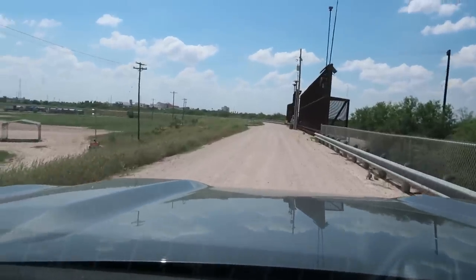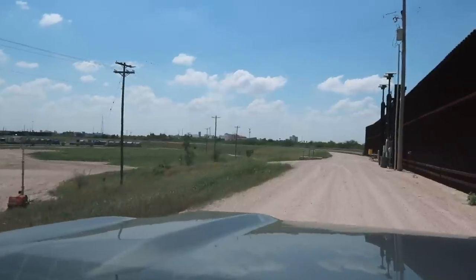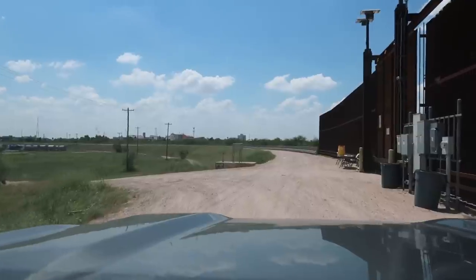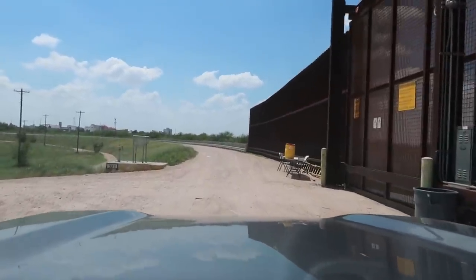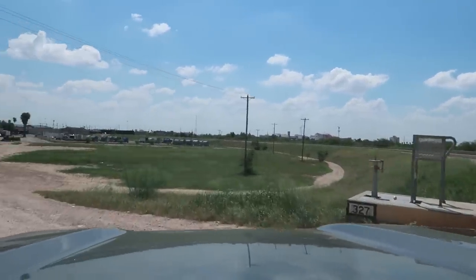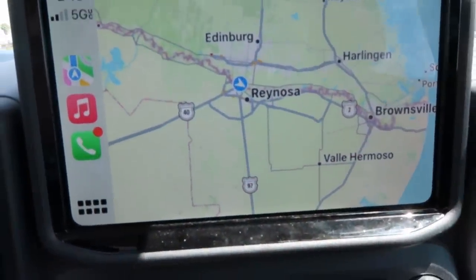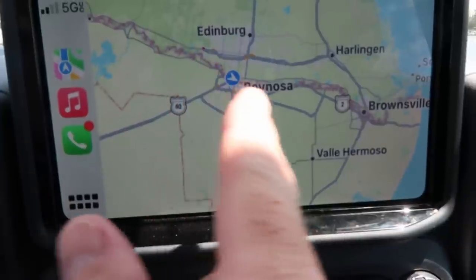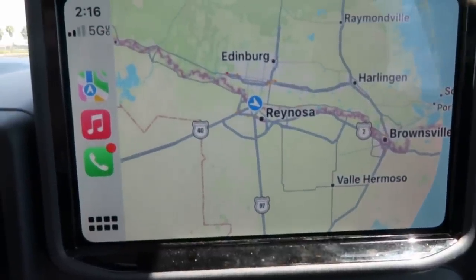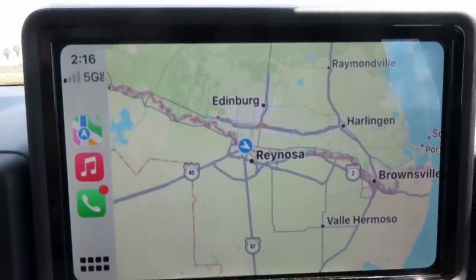Heading the other direction now — right there in the middle frame those are buildings in Reynosa. I'm just west of Brownsville where I started, and now I'm in Hidalgo — so I've covered this section of the border. I'm going to make a trip up into McAllen right now. I'm going to do sections of the border all the way up to El Paso over the next couple of weeks.